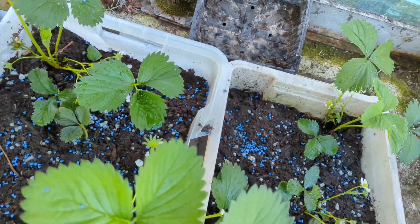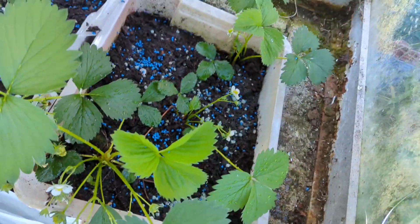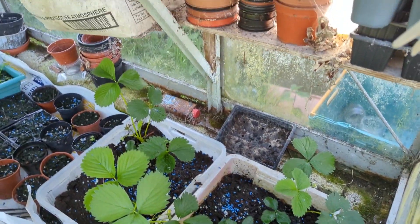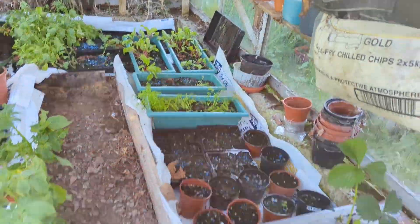As you can see there's one starting to come, there's one here starting to come so that's nice, and a couple of strawberries coming. They're growing upwards rather than out, which I don't think is a thing, but anyway yeah, might be true.